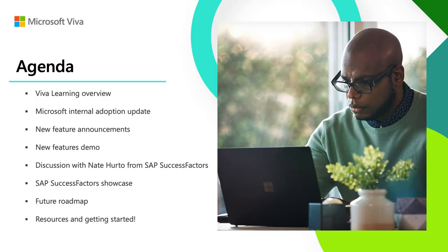Hi everyone. My name is John Myle. I'm the Lead Product Marketing Manager for Microsoft Viva Learning. And with me is Shivam Garg, Group Product Manager for Microsoft Viva Learning. I'm excited to be here with John and talk about the product.